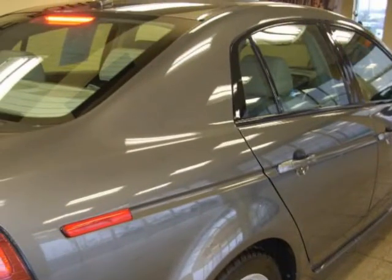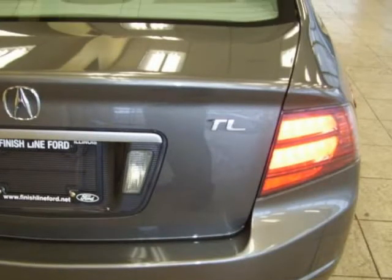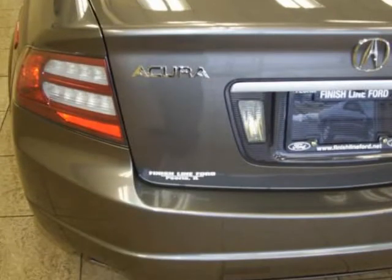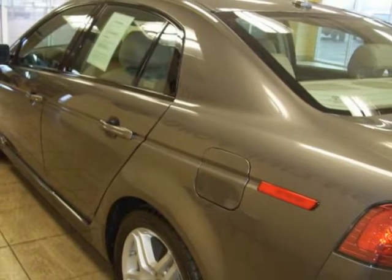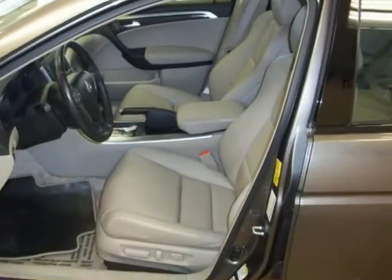Safety and comfort features include overhead airbag, security system, traction control, ABS brakes, dual front impact airbags, dual front side impact airbags, heated front bucket seats, perforated leather seat trim, alloy wheels, speed control, power moonroof, rear view camera, high intensity discharge headlights, and front fog lights.